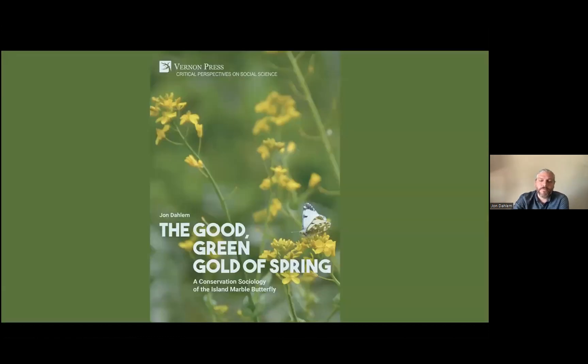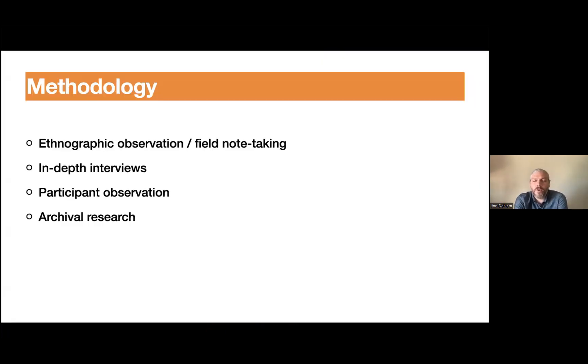I looked at a conservation effort around the island marble butterfly in Washington State because I was interested in the social components of butterfly conservation. The book that came out last October, called 'The Good Green Gold of Spring' — which is just the translation of the Latin name of the island marble butterfly — details all of this and can be found online. In social science, you're still using the scientific method, but the social world is full of so many variables that it's hard to control for them.